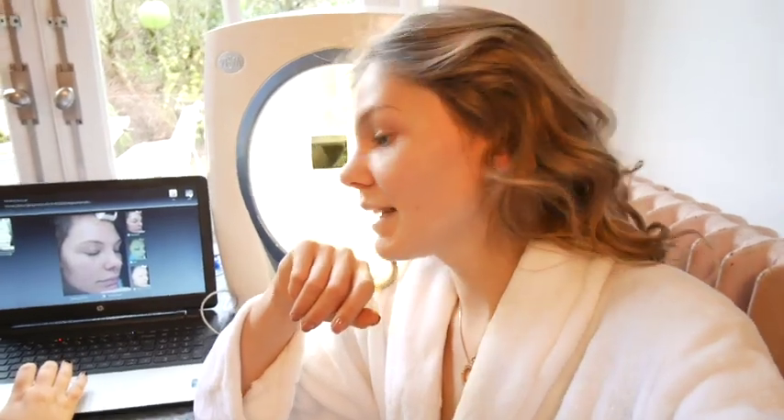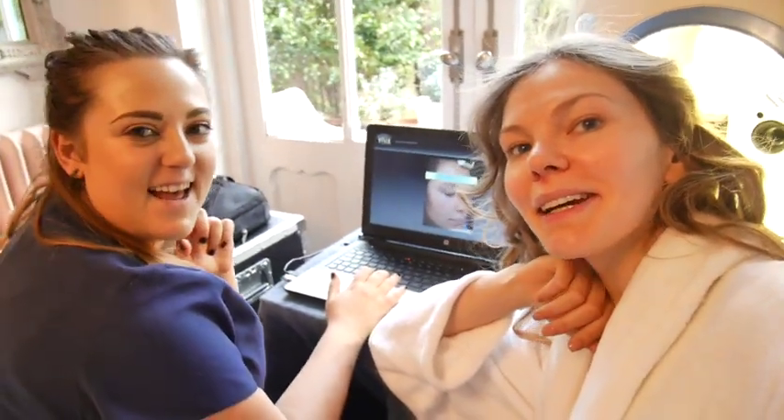We're just having my skin analysis and we're looking at the pictures — scary pictures of my face. Let's see what's going on there.